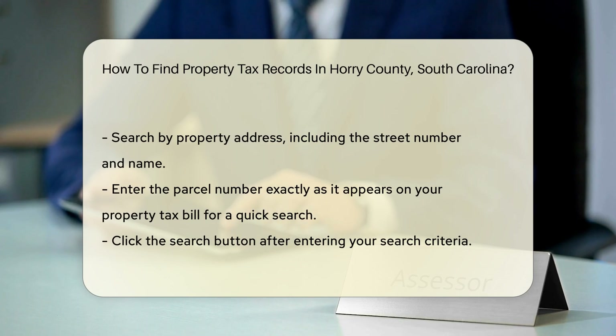When searching by property address, include the street number and name — for example, 123 Main Street. If you have the parcel number, enter it exactly as it appears on your property tax bill. This is often the quickest way to find records.